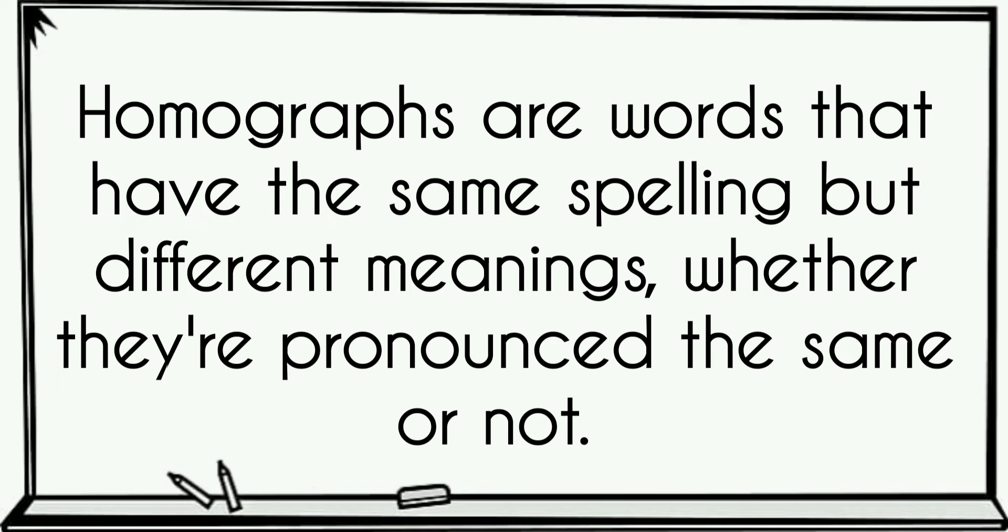Homographs are words that have the same spelling but different meanings, whether they are pronounced the same or not.